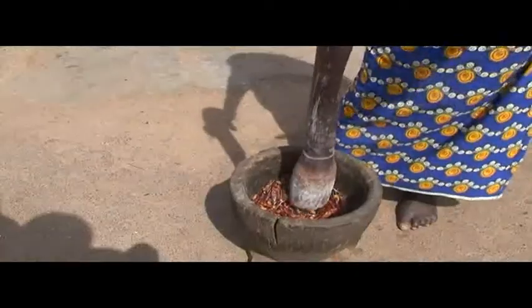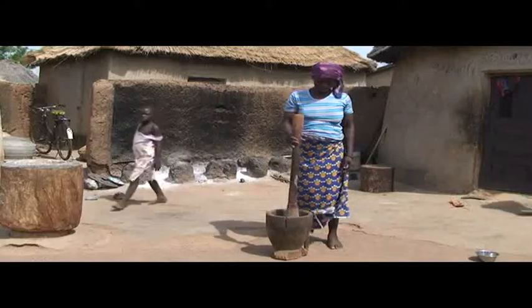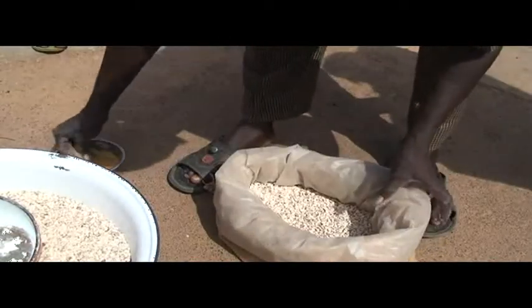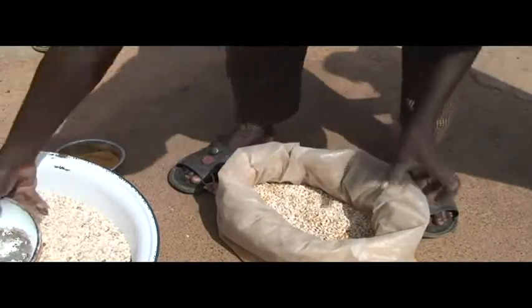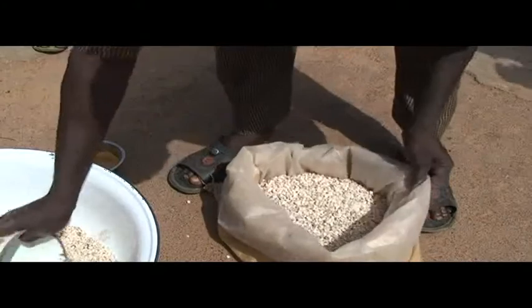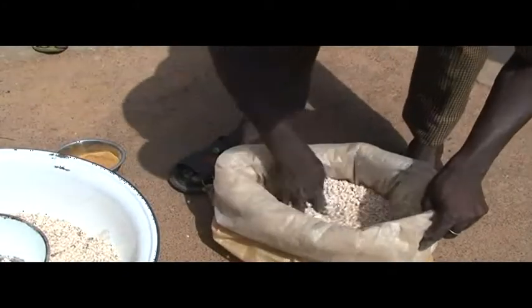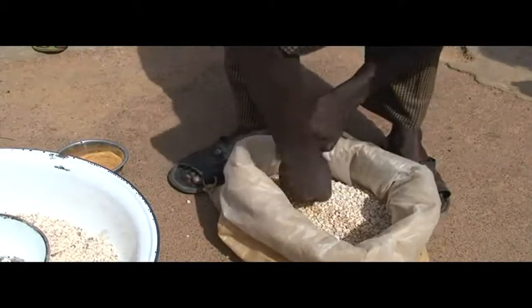Another method uses chili powder: I use a fertilizer bag with plastic lining. I pound chili into a powder. I put some on the bottom of the bag, then add three bowls of seed, then add another layer of chili powder. I repeat this until the bag is filled. I then store the bag on wood. Insects will not survive.